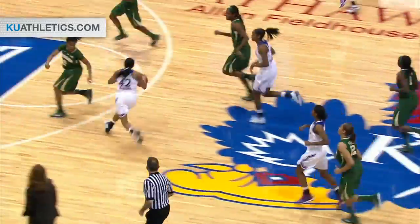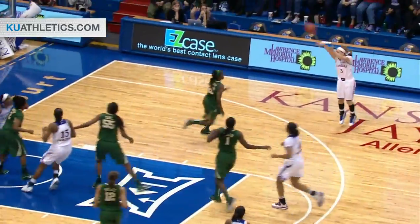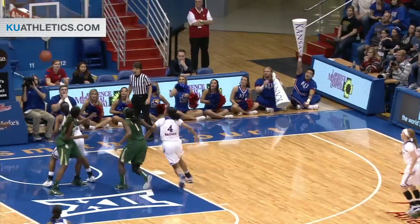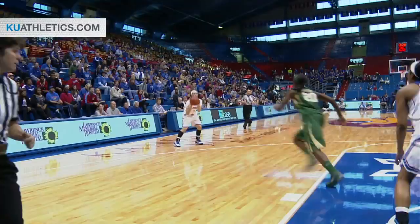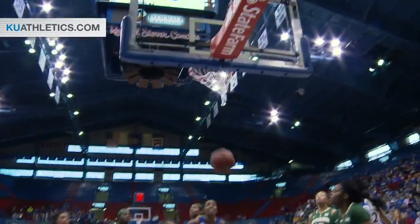Rebound to Natalie Knight. She's going to take it one-on-two, now kicks it to Aldrich near side wing for three — that's good. And Aldrich a big three, cuts it to a four-point Baylor lead. That was all caused by Natalie Knight's aggressiveness to get out in transition, scatter the court, an open look for Aldrich.